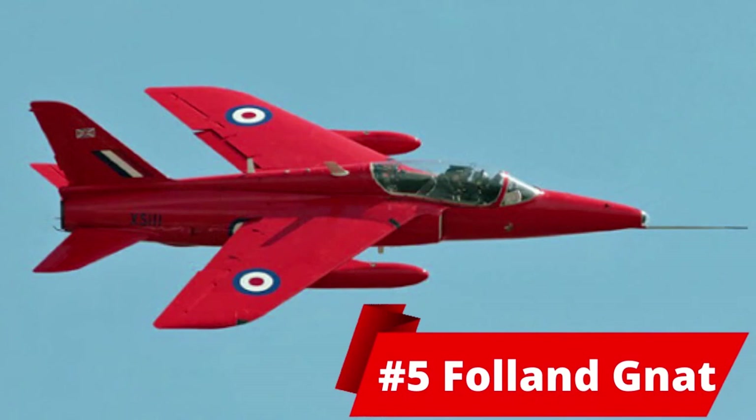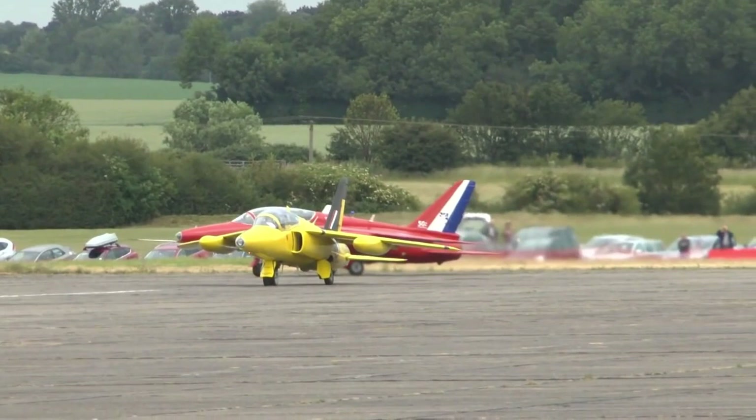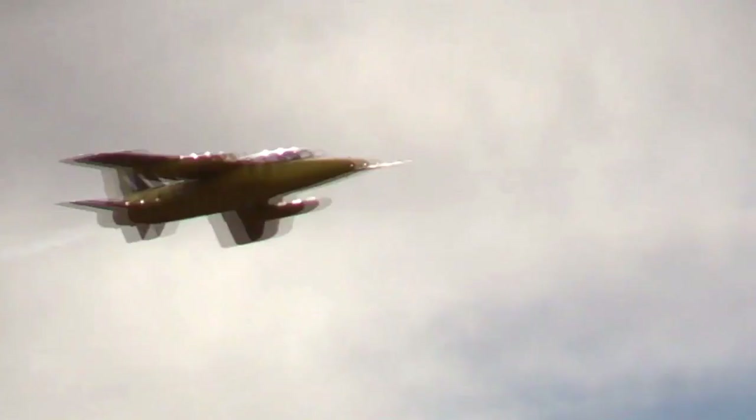At number 5, we have the Folland Gnat. This is a British supersonic fighter aircraft introduced in 1959. It retired in 1979 and its length was 9 meters. Its height was 2 meters 69. Its maximum speed was 1119 kilometers an hour. At an empty weight, it weighed around 2177 kg.